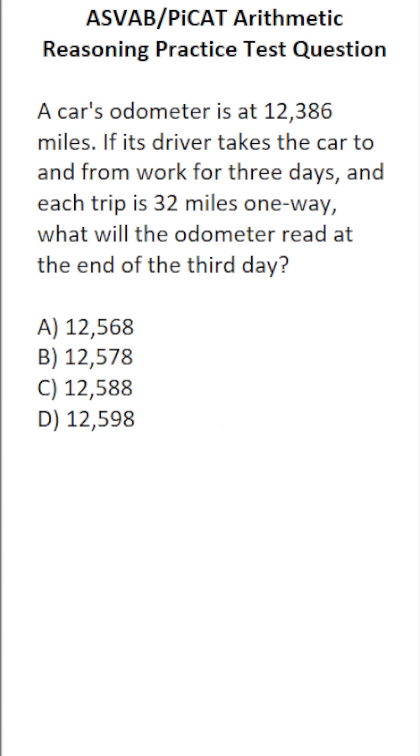According to the problem, each trip is 32 miles one way. In other words, every day the car is driven 32 times 2 miles. 32 times 2 — 2 times 2 is 4, 3 times 2 is 6 — so they drive the car 64 miles per day.